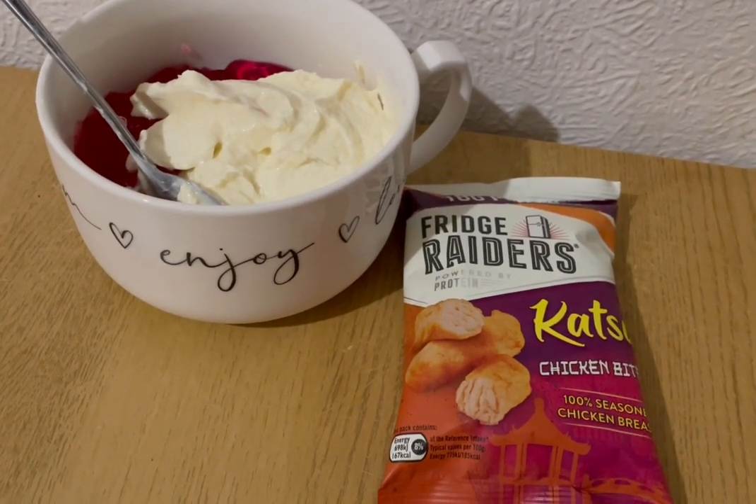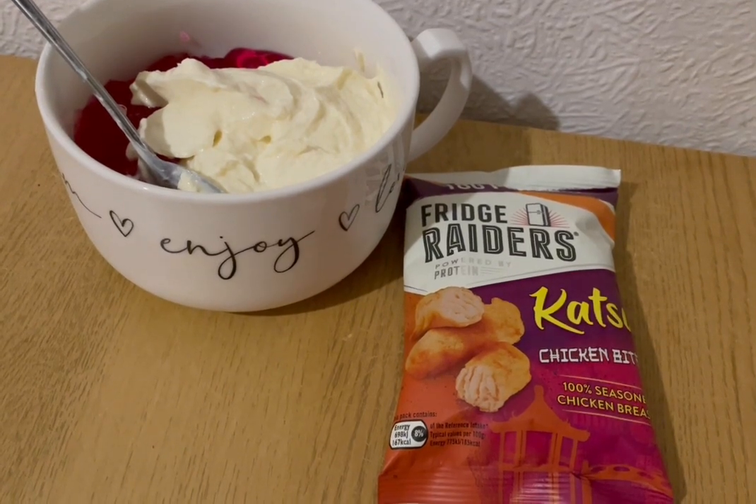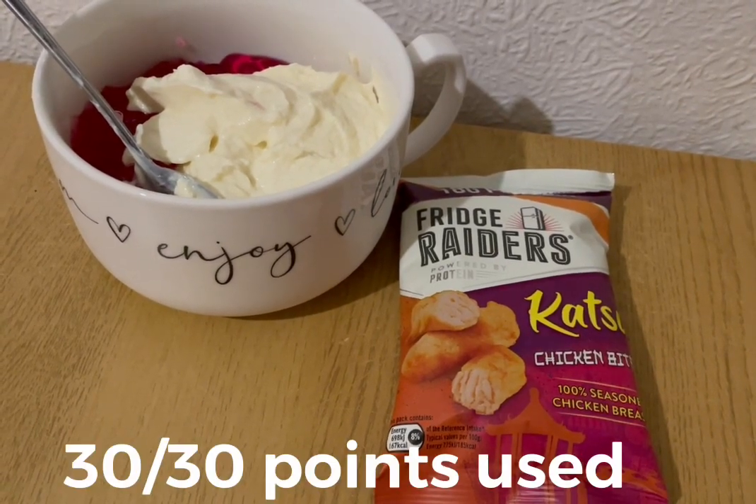These are my evening snacks tonight for seven points. I've got some raspberry sugar-free jelly, which is zero points. I've got an Aldi vanilla protein pot, which is three points. I've got some Fridge Raiders katsu chicken bites — they're four points. So those are my snacks for seven points, and I'm ending the day on 30 of 30 points.